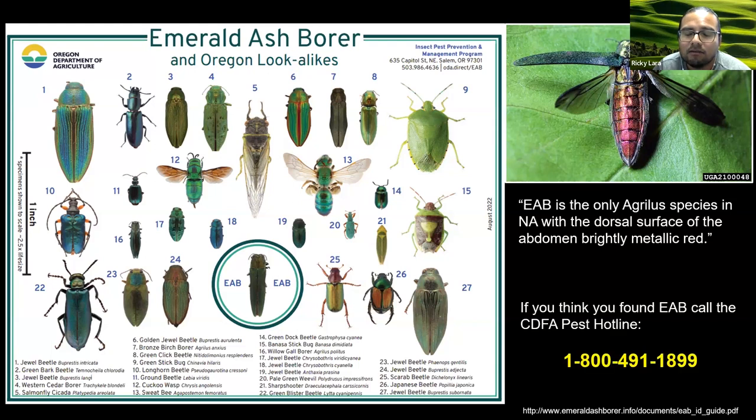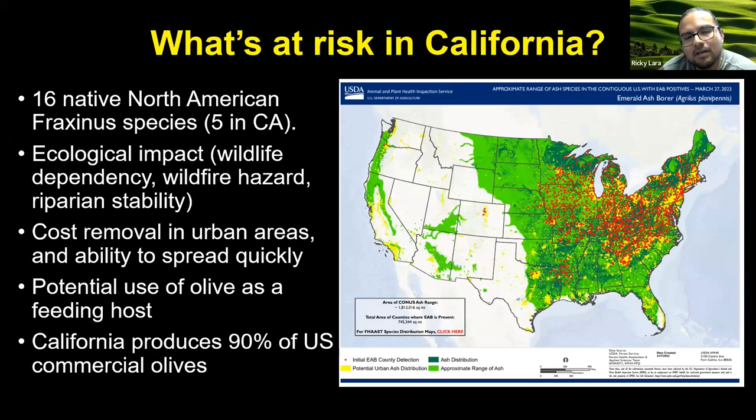If you ever find something in California that you think might be emerald ash borer, please call the CDFA Pest Hotline at the number shown. We have experts at the Plant Pest Diagnostic Center in Northern California trained to identify insects that occur in California, both native and invasive. In terms of what's at risk in California — in North America we have 16 native ash species, and there are five that occur in California: dwarf ash, California ash, Oregon ash, chaparral ash, and velvet ash.